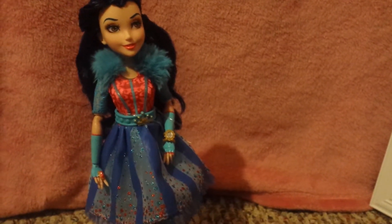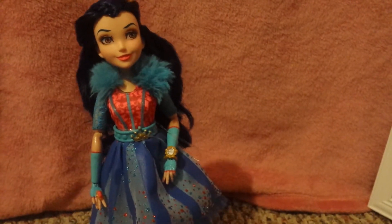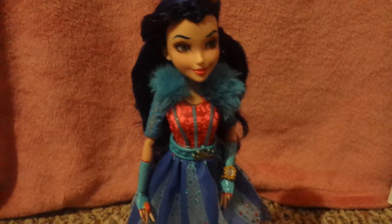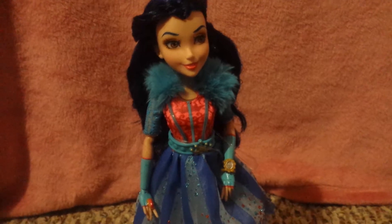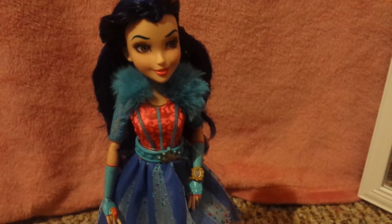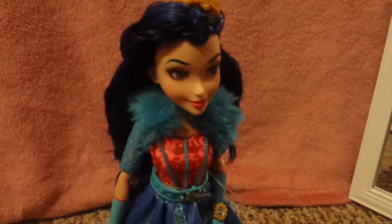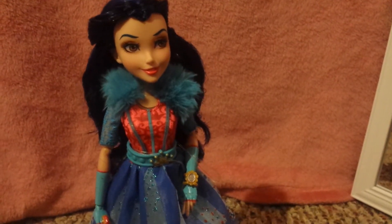Oh my gosh, I look absolutely beautiful! Hey guys, so this is Evie and she is from the Neon Lights Ball. She's very very beautiful. So if you know what Wicked World is — Disney Descendants Wicked World — this is Evie from Disney Descendants. If you don't know what the Neon Lights Ball is, it's from Wicked World, so just look up Disney Descendants Wicked World Neon Lights Ball.